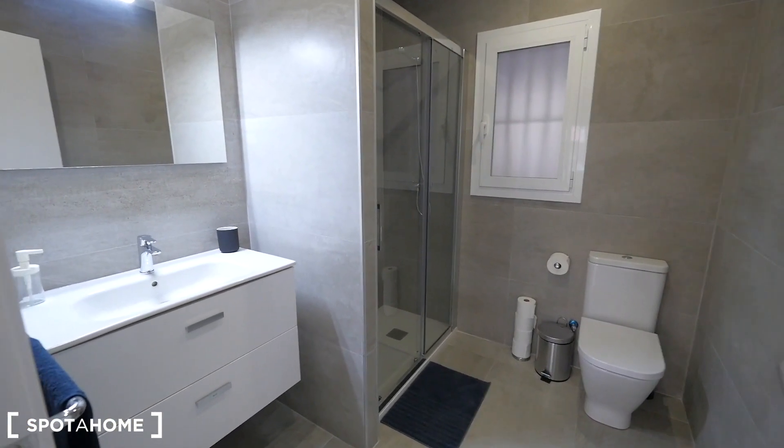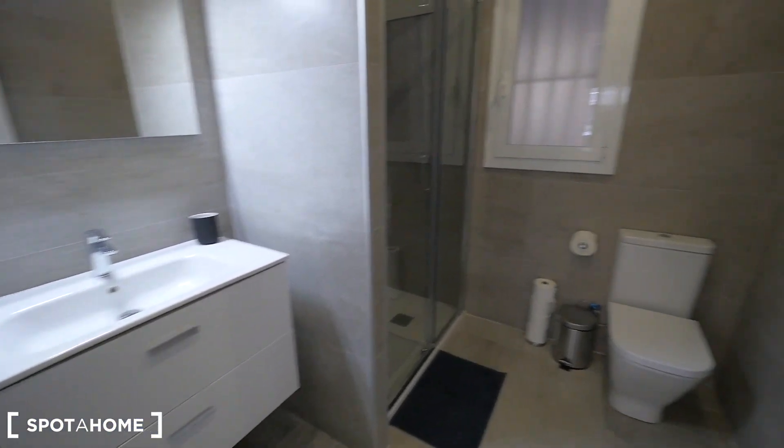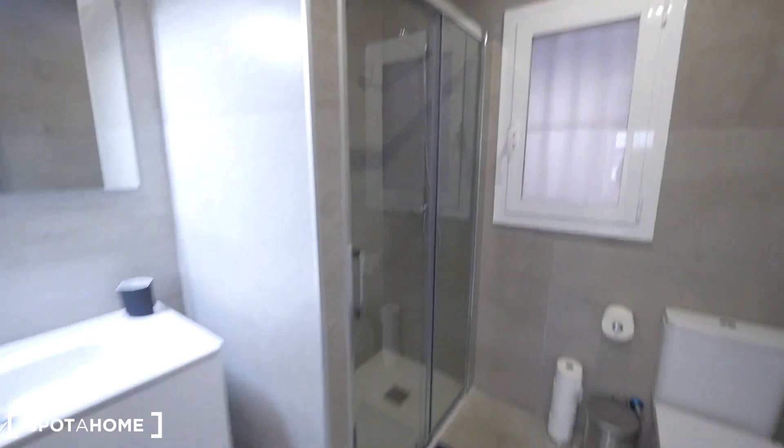And a nice bathroom here — also quite big. Sink first, the lights, drawers, the toilet, and the shower. There it is.